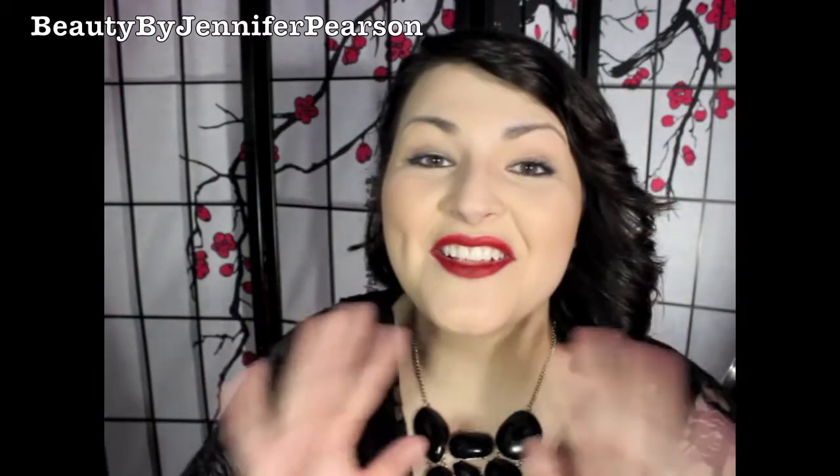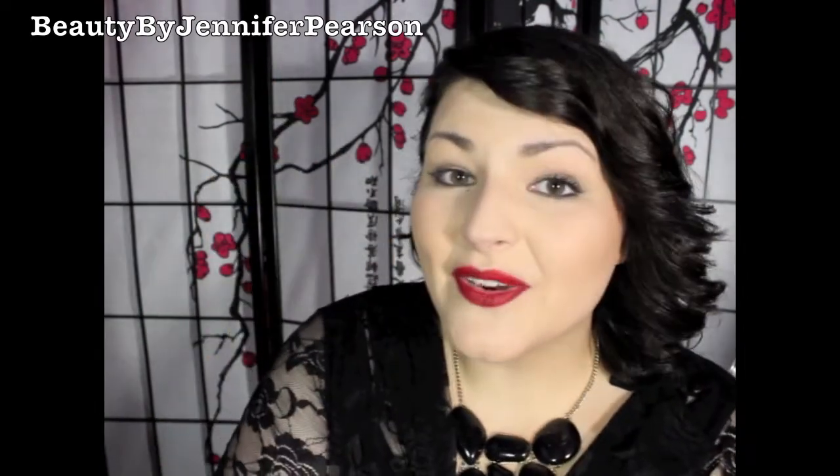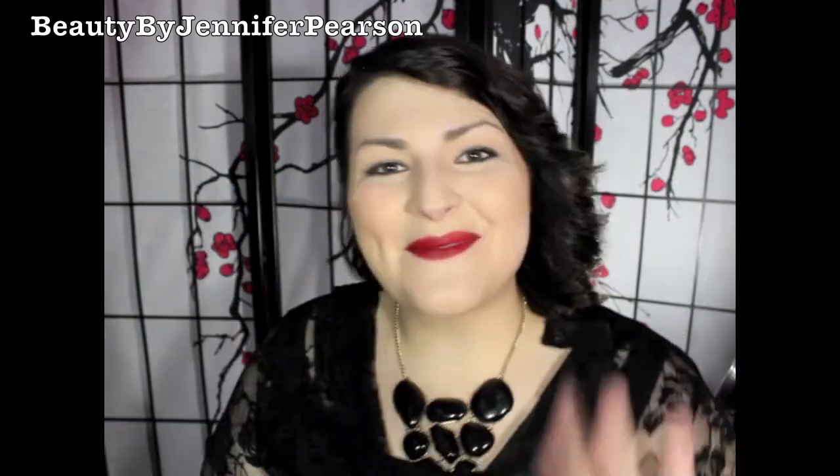Go see Michael because he was really good to me. Thank you all so much for watching. I hope you all have a beautiful day. Make sure you hit subscribe. Follow me on Instagram at beautybyjenniferpearson and you'll get a shoutout on my next video. Stay beautiful. Bye!